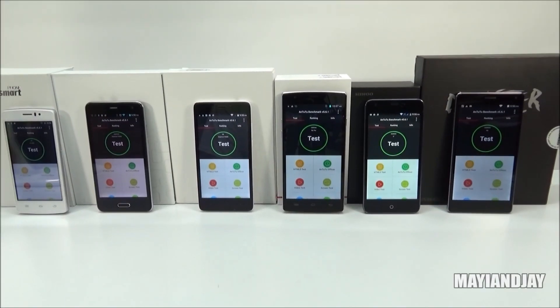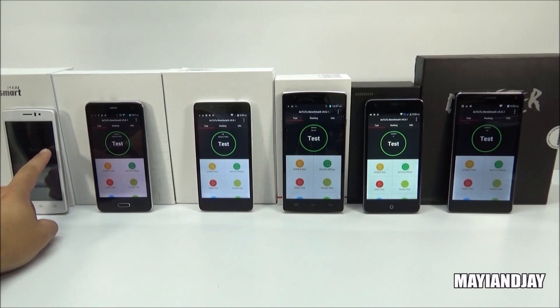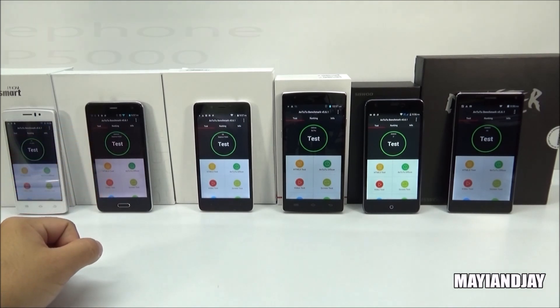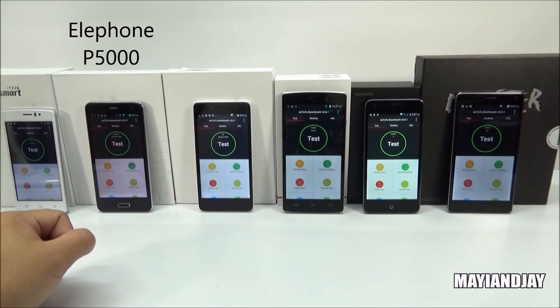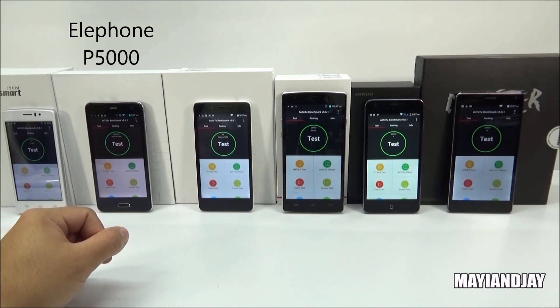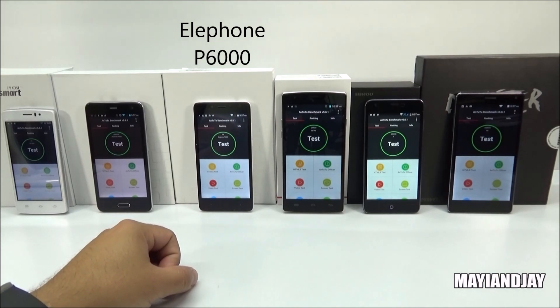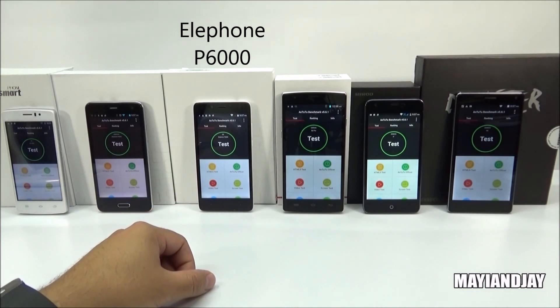What's going on everybody, this is Jay from Moji and Jay. Today we have the Antutu benchmark test of several new MTK devices that I have received lately. The first one is the THL 4000, which carries the MTK 6582. Second, we got the L Phone P5000 with the amazing battery, carrying the MTK 6592. Third, we got the L Phone P6000, which carries the MTK 6732.